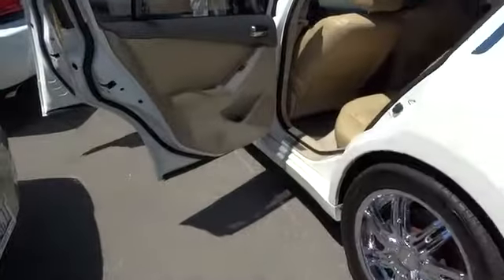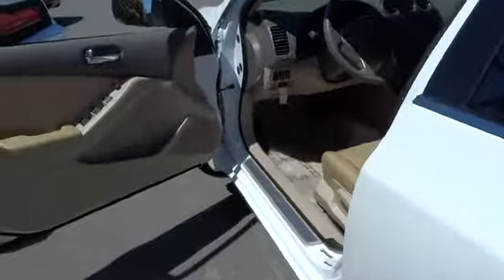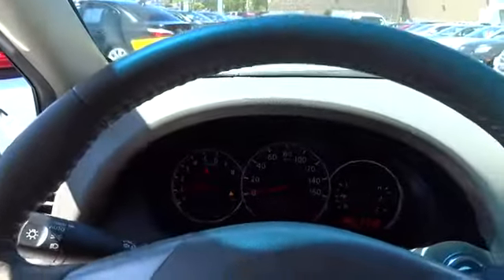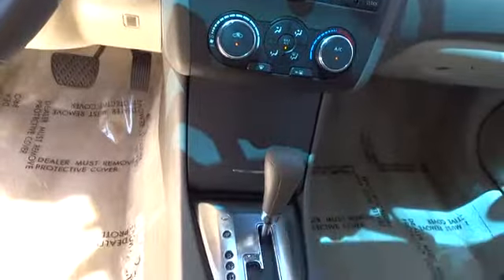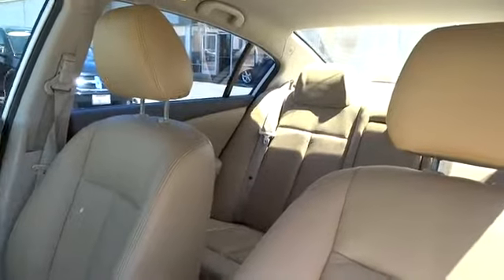This vehicle has less than 65,000 miles. Here are some of this vehicle's great options. If affordable style and reliability are what you're looking for, this vehicle couldn't be more perfect. Drive it today.